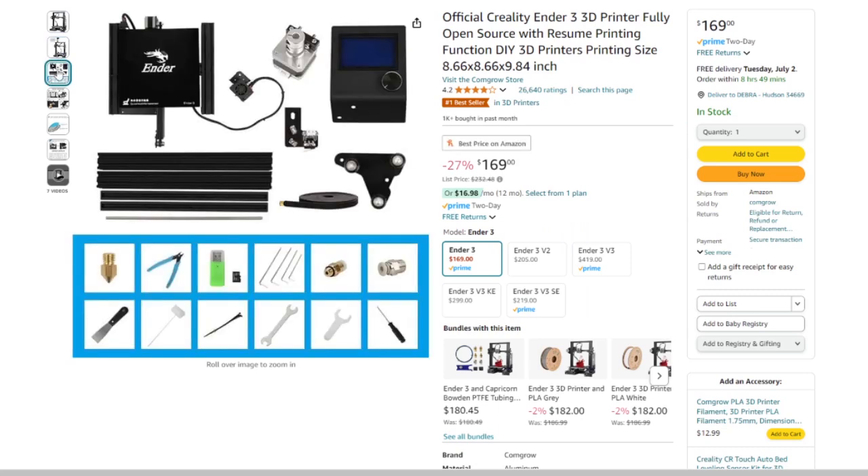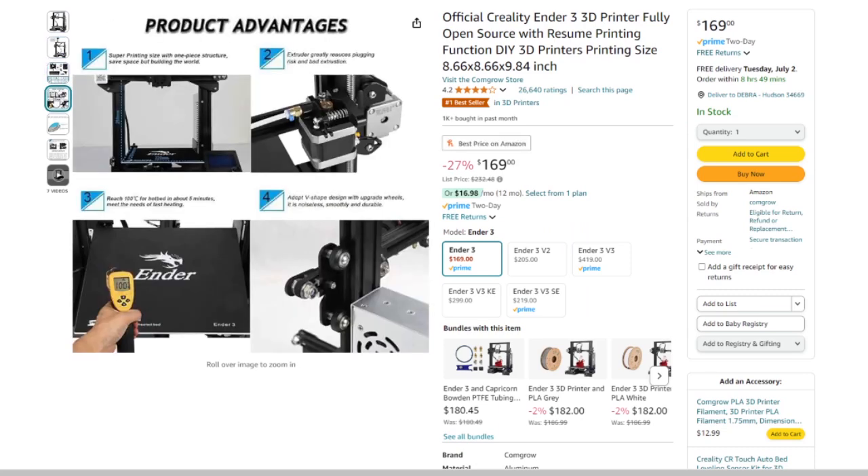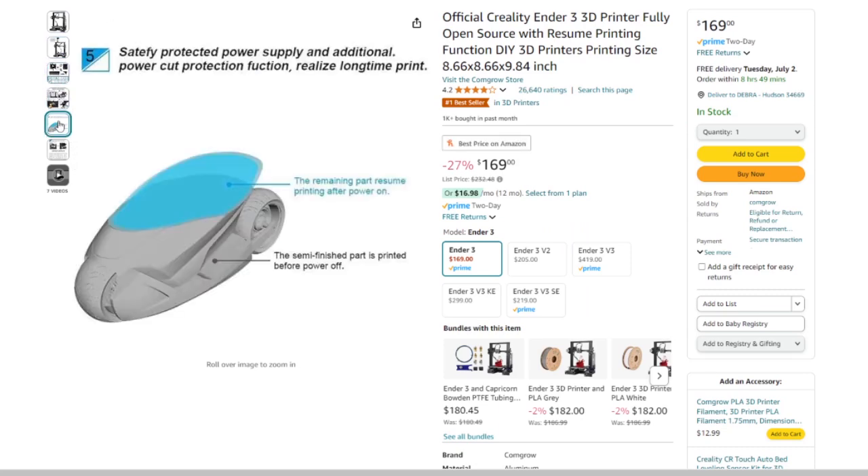The Ender 3 is still one of the most affordable and reliable printers you can get. If you get it, you're going to learn everything about 3D printing — eventually you'll learn how to replace the bed, tubes, extruder, and nozzles. You'll know what you're talking about and what to look for when you need to fix a printer. So if you're serious about getting into this hobby and want to learn how the machines work, the Creality Ender 3 is probably your go-to.